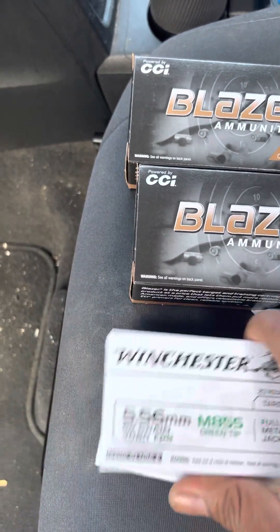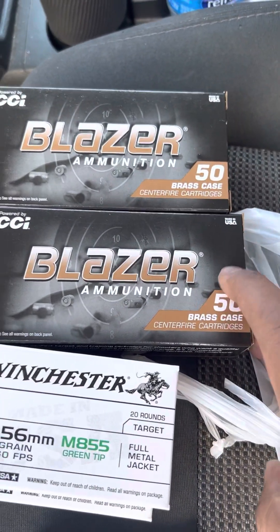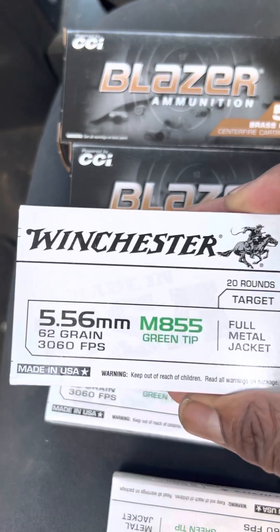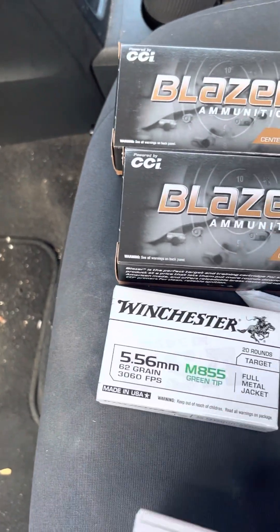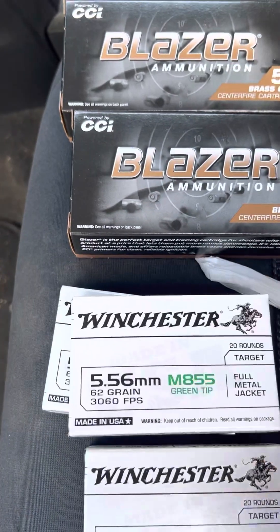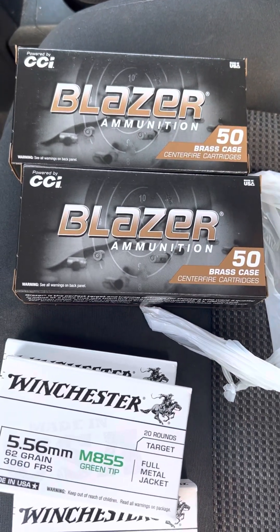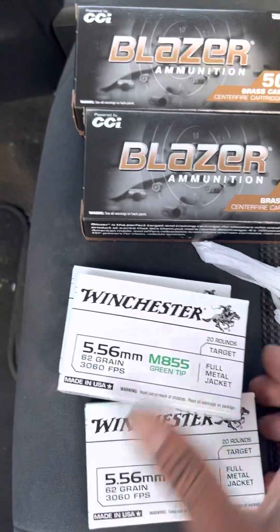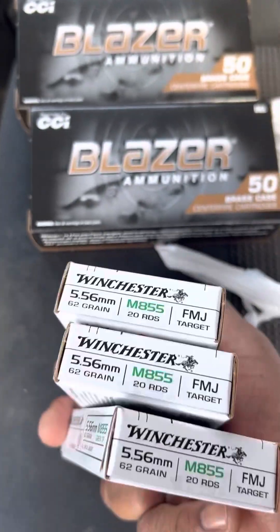Grabbed some 5.56 — not on sale but it's just $17 a box. And these were $11.95 — the green tip, max penetration. I got three of those. I'm trying to build my 5.56 up. These you can't use at the indoor range, you gotta use these outdoors. Yesterday I also picked up a box of .45 for 20 bucks — 50 rounds of jacketed hollow point 285-grain. Great deal. The guy said, 'Man, you can have it,' since it was the last box on the shelf.